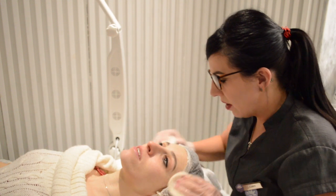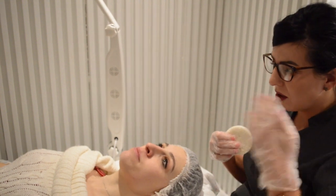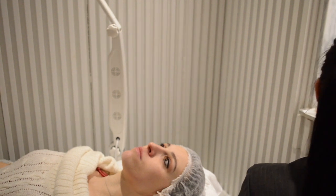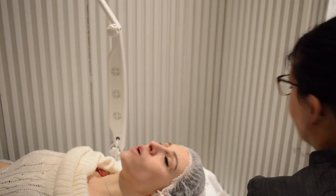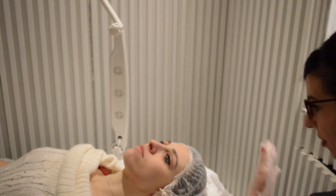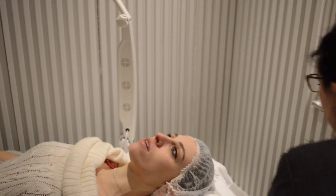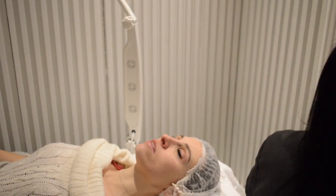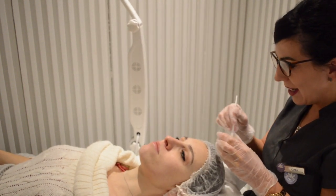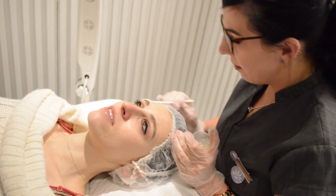We use glycolic acid to encourage new cell turnover, because as we get older our cells' rejuvenation starts to slow down. Every year you get older, yes, it slows down — the production of collagen, elastin, and all those wonderful ingredients that keep us young and youthful start to slow down. So when we use the glycolic, we're encouraging new cells to rejuvenate, slowing down the aging process and encouraging new growth. Now the first application is our Signature Peel — this should feel a little tingly on the skin.